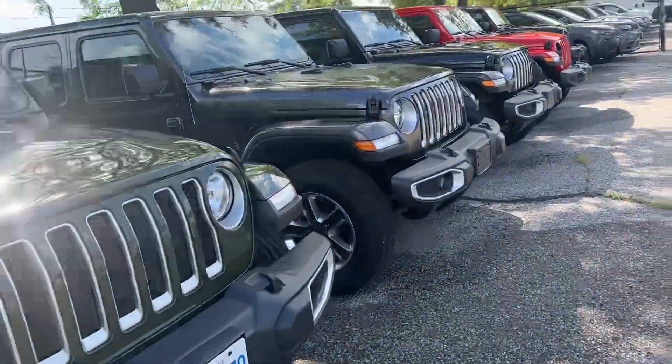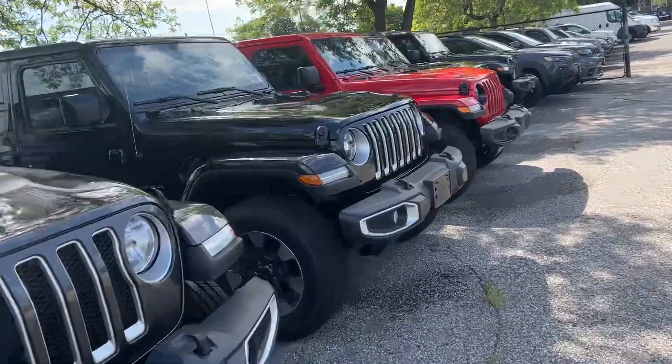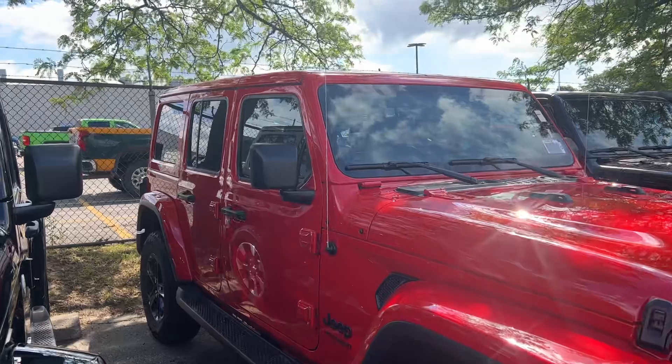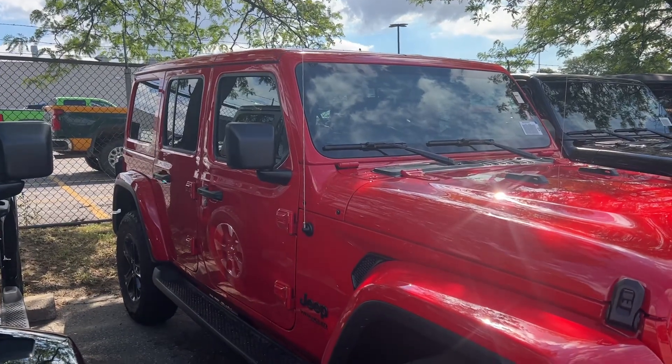I would think that the top pick would be this red one, but if the top isn't what you're looking for then that's not going to work for you either. I'll keep trying to find an alternative for you.